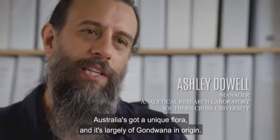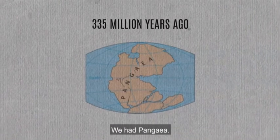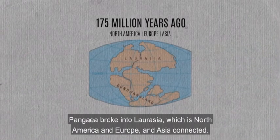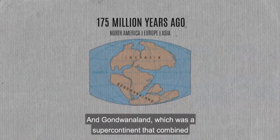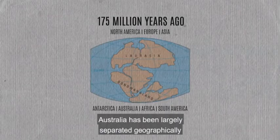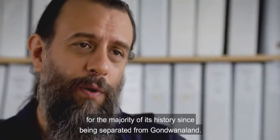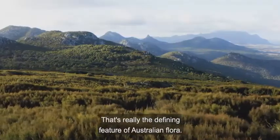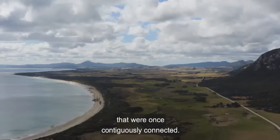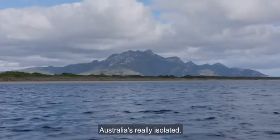Australia has a unique flora and it's largely of Gondwana origin. Once upon a time there were two major continents — we had Pangaea. Pangaea broke into Laurasia, which is North America, Europe, and Asia connected, and Gondwana land, the supercontinent that combined Antarctica, Australia, Africa, and South America. Australia has been largely separated geographically for the majority of its history since being separated from Gondwana land. That's really the defining feature of Australian flora, resulting in biogeographical separation that has created much more biodiversity.